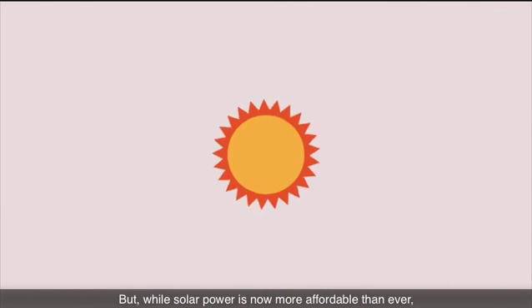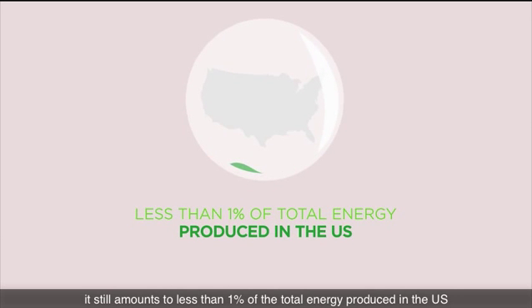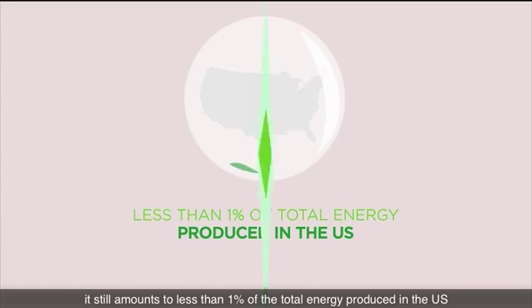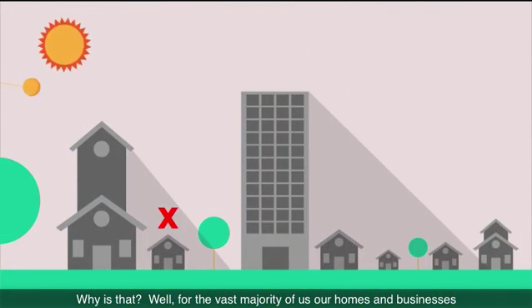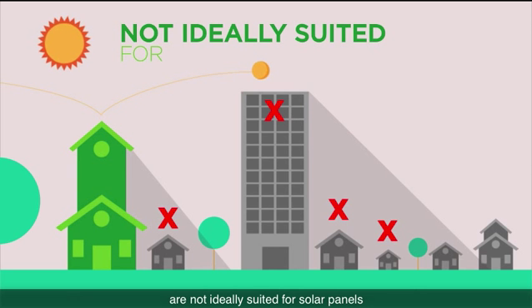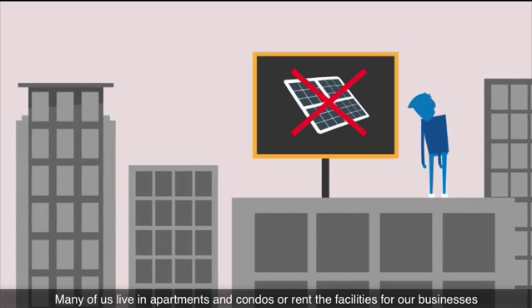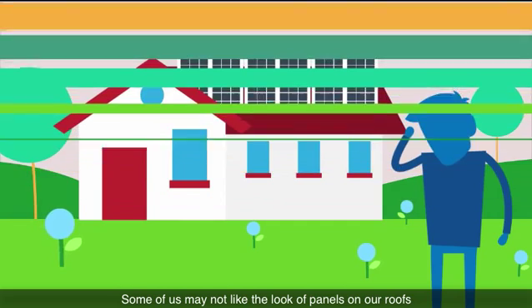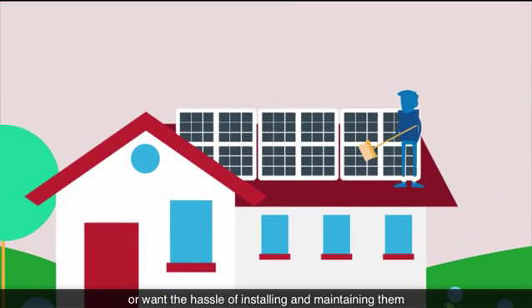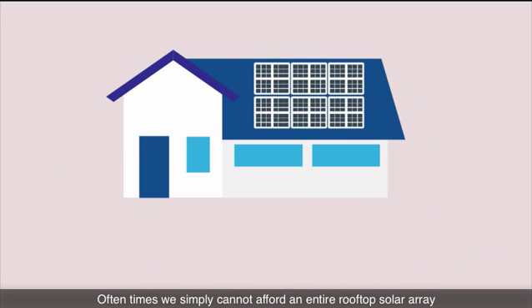But while solar power is now more affordable than ever, it still amounts to less than 1% of the total energy produced in the U.S. Why is that? For the vast majority of us, our homes and businesses are not ideally suited for solar panels. Many of us live in apartments and condos, or rent the facilities for our businesses. Some of us may not like the look of panels on our roofs, or want the hassle of installing and maintaining them. Oftentimes, we simply cannot afford an entire rooftop solar array.